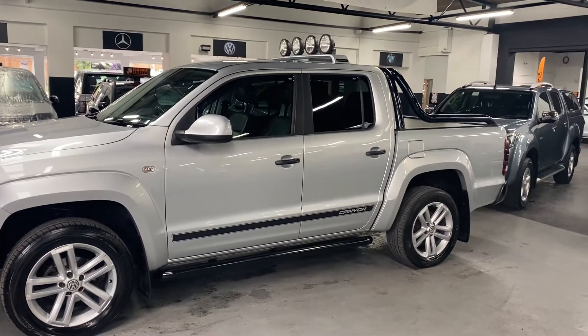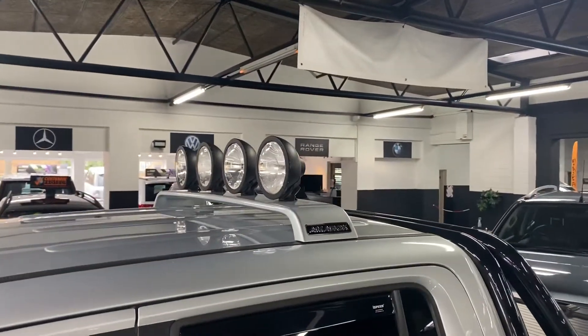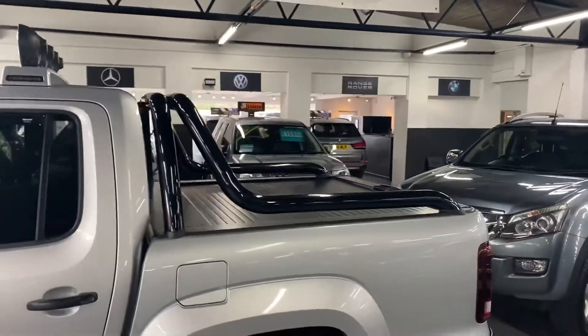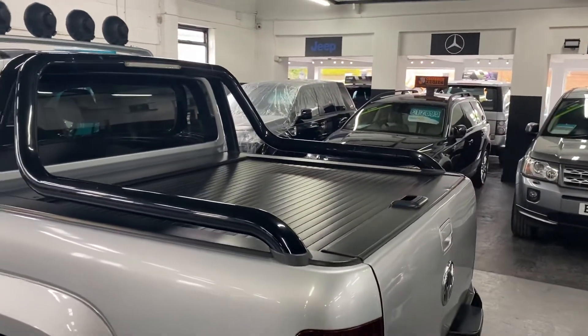It also had the cam belts and water pump done then, so that's good. In addition to the spec level, it's got a factory roof light bar, and it's got the rear rollover bars that you can see there in gloss black, and it's got the roller shutter top to the rear, so that's nice.